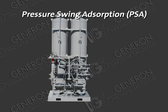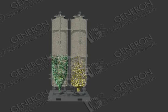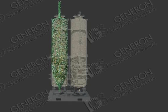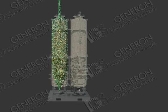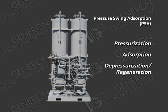Pressure Swing Adsorption (PSA). PSA technology, unlike hollow fiber membrane technology, utilizes a selective sieve material loaded into multiple adsorber beds. The sieve material is designed to selectively adsorb the waste gas while the desired gas is allowed to pass through the sieve material unaffected. The sieve material has a unique property that allows it to release any adsorbed gases once the pressure is removed. The PSA has three primary process steps: pressurization, adsorption, and depressurization/regeneration.